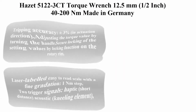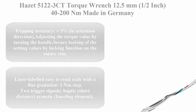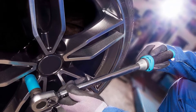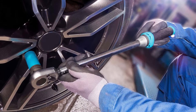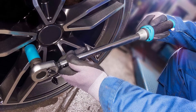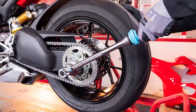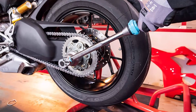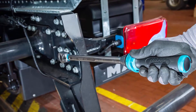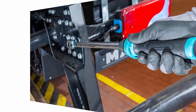Top 1: Hazet 5122-3 torque wrench, 12.5 millimeters one-half inch, 40 to 200 Newton meters, made in Germany. Tripping accuracy plus or minus 3% in actuation direction. Adjusting the torque value by turning the handle. Secure locking of the setting values by locking function on the rotary rim. Laser-labeled, easy-to-read scale with a fine gradation, 1 Newton meter steps. Two trigger signals: haptic short distance and acoustic kneeling element.